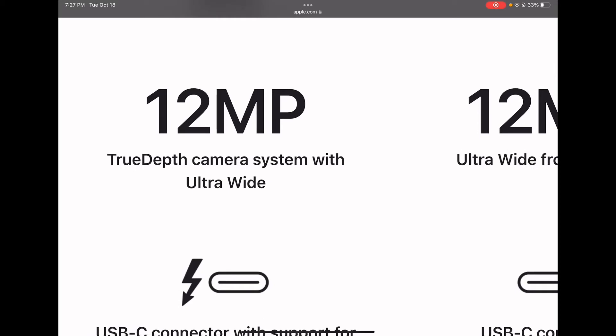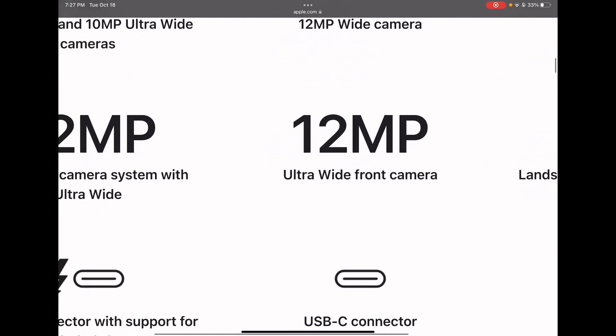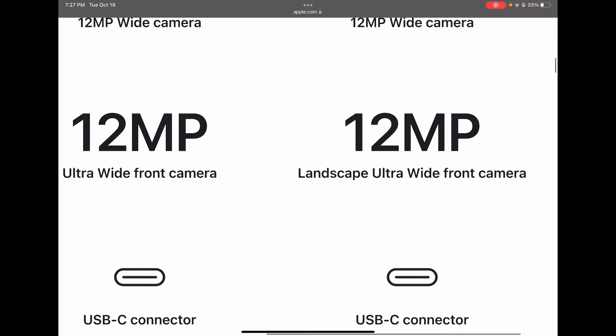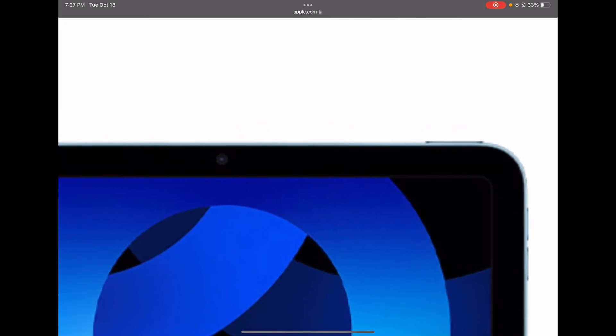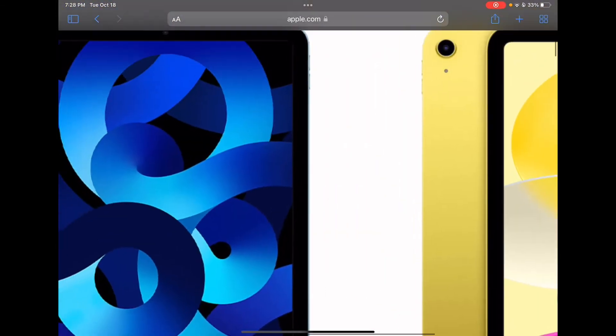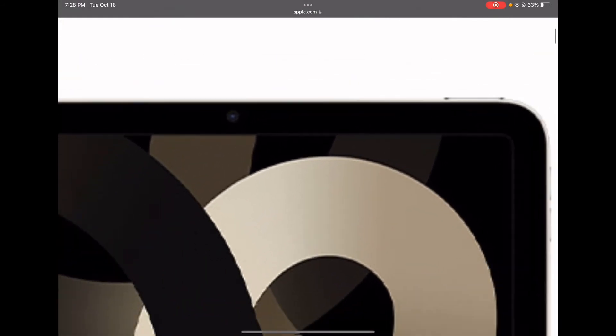The Pro has a True Depth camera system with ultra wide, which means it allows Face ID, and the ultra wide also means it does Center Stage. The iPad Air 5 has a 12 megapixel ultra wide front camera, so it also has Center Stage. The iPad 10 has a 12 megapixel landscape ultra wide front camera — by landscape, it means the camera is on the side rather than at the top.